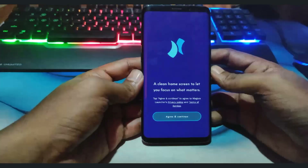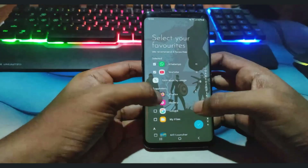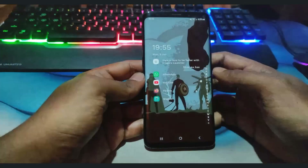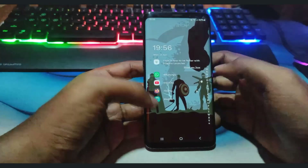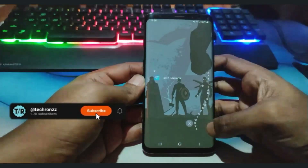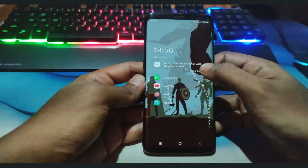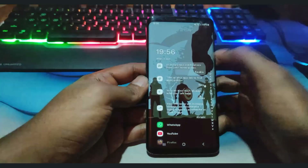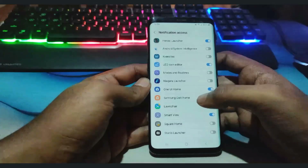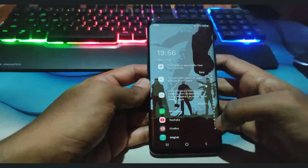The tenth and last launcher is Niagara Launcher. Niagara Launcher is a modern Android launcher designed to offer a clean, minimalist, and efficient user experience. It focuses on providing quick access to essential apps and information while minimizing distractions and clutter. Key features include a minimalist design with a clean and simple interface, a single-page layout, efficient navigation, one-handed usage, and alphabetical scroll.